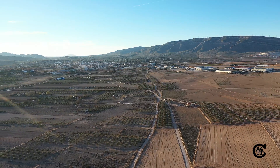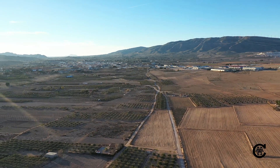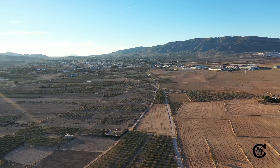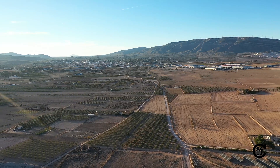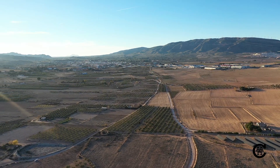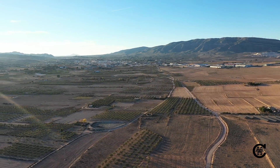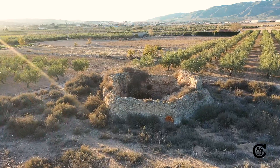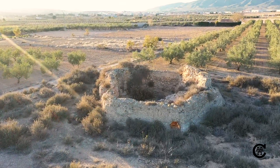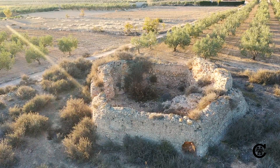La Torre de Bogarra, situada a escasos 3 kilómetros al sureste del casco urbano de Caudete y junto a la vía Augusta en tierras fértiles, se encuentra la Torre de Bogarra. Actualmente sabemos que la Torre de Bogarra formaba parte de una alquería que se encuentra bajo las parcelas colindantes, actualmente cultivadas, siendo el único elemento visible la propia Torre.